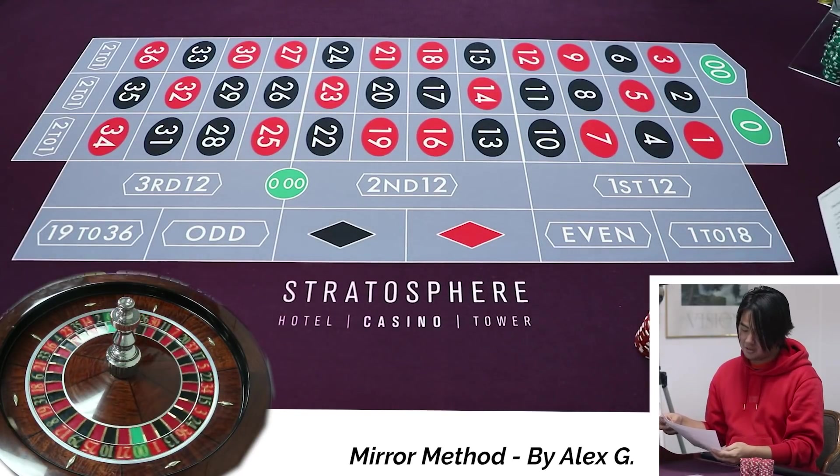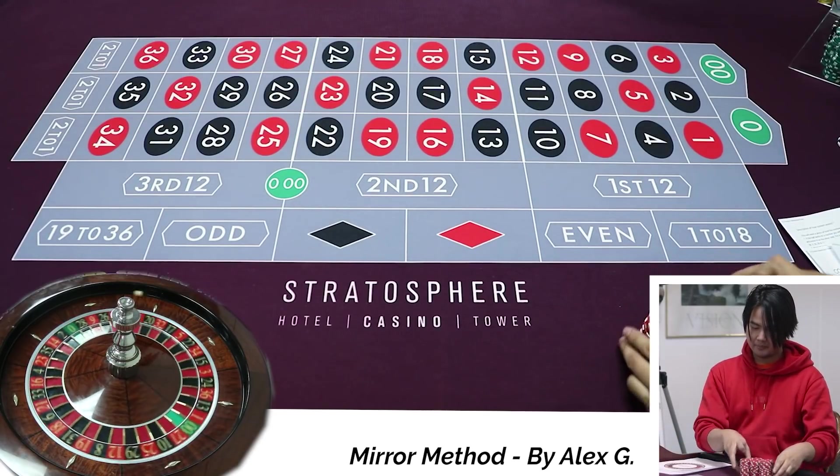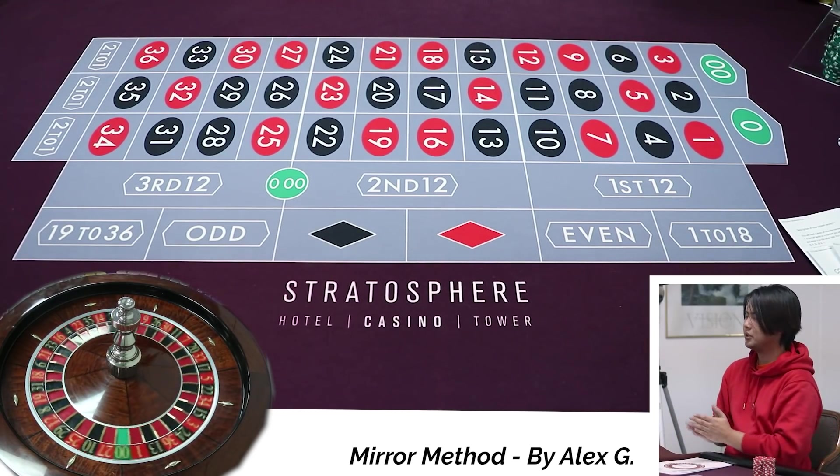Oh, three units on the number. Three units each? So is it singles? Give me one stack and I'll give you a stack. Give me a single, sir. It's mentioned right there. All right. We shall go.